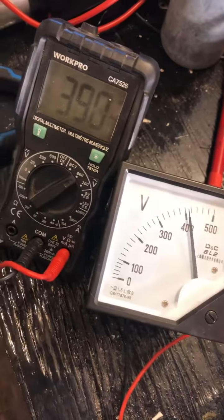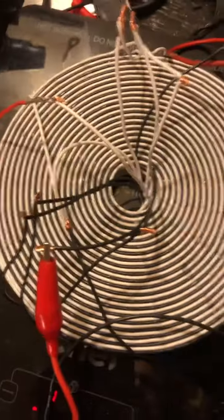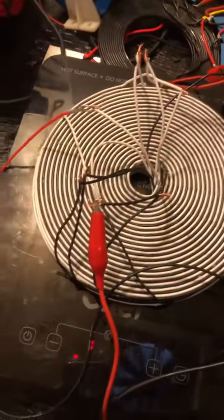It's reading about 390 volts AC power on that coil 4 amplifier coil.